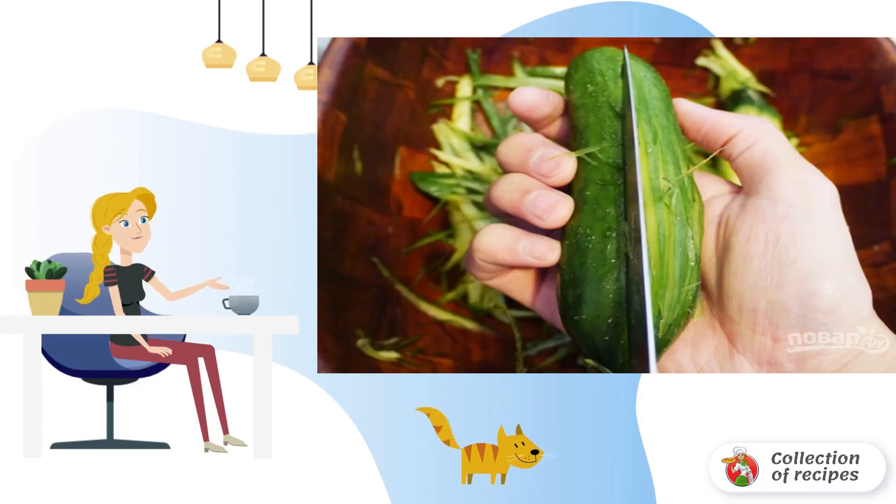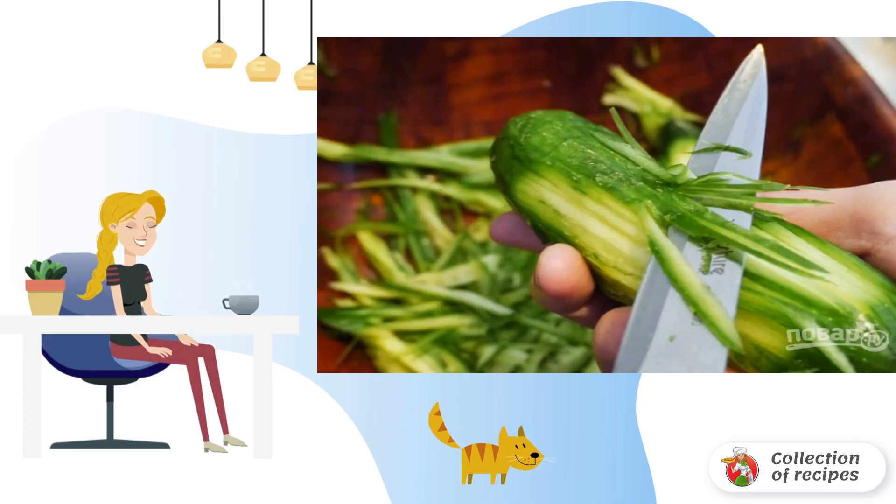Step 1: Wash and dry the cucumbers. Cut into thin strips like this. Step 2: And carefully cut into a bowl.